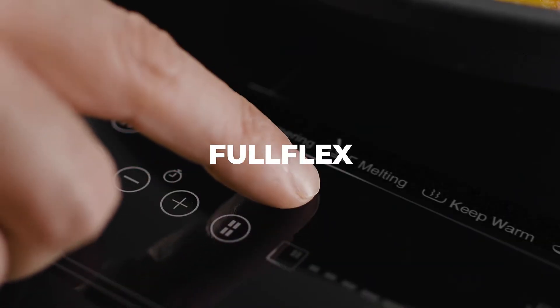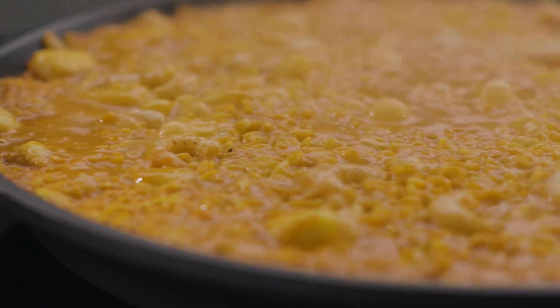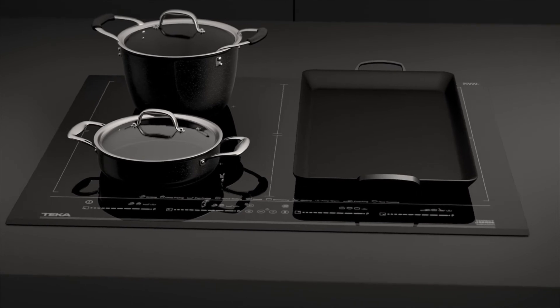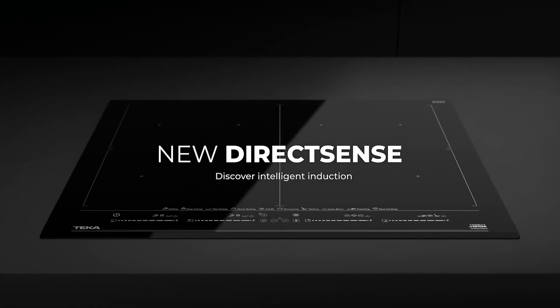With the full flex induction you'll be able to cook over the entire surface. You can prepare paellas and rice for the whole family or combine the pots and pans as you like. Endless possibilities at your fingertips. New DirectSense hob — discover intelligent induction.